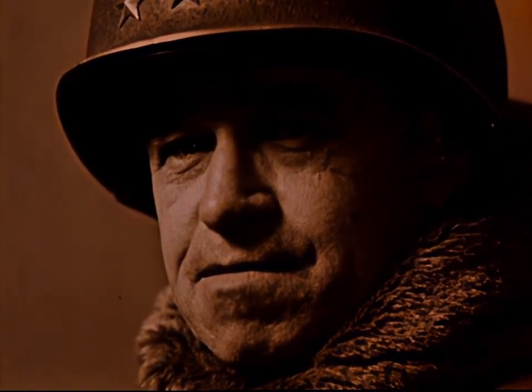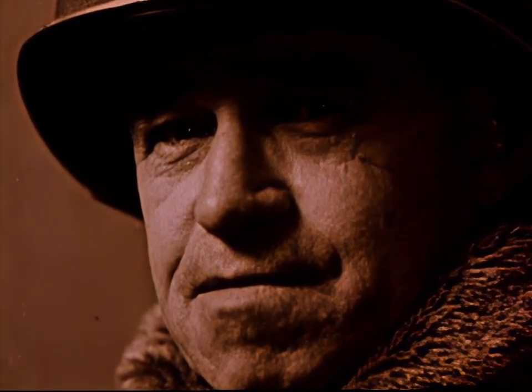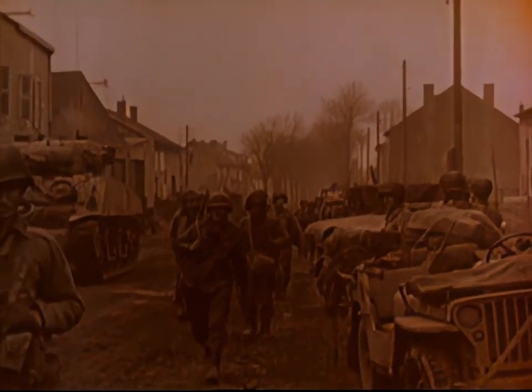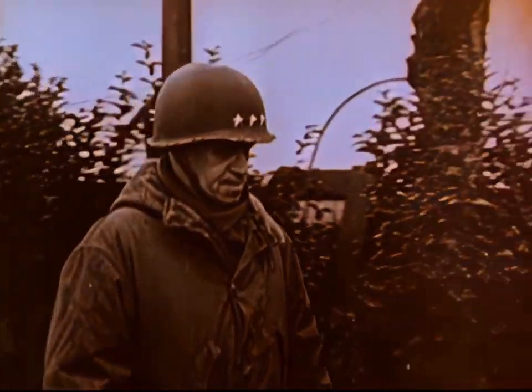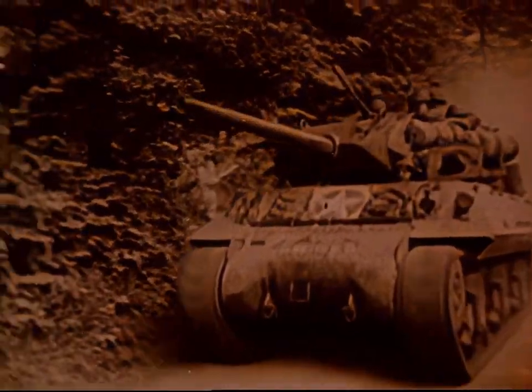General Omar Bradley was no ordinary general. He achieved his rank on the battlefields of North Africa, Sicily and Europe. During the harsh winter days of the Allied offensive in Europe, when the survival of the free world lay in his hands, the mobility and firepower he always counted on proved to be the edge that brought ultimate victory.